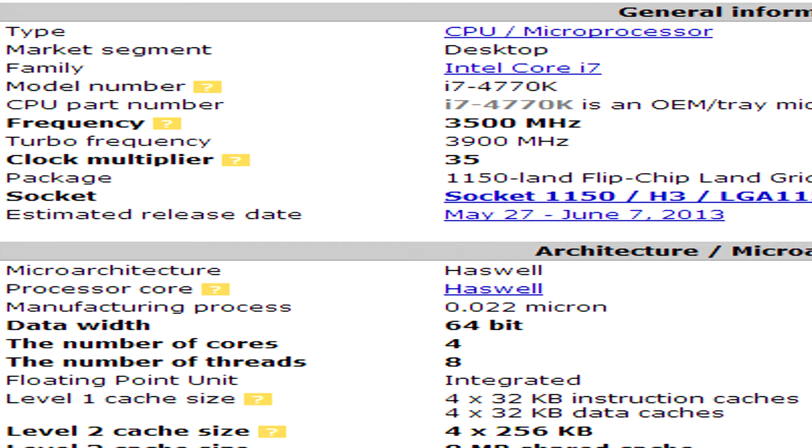The new socket is going to be LGA 1150, and with that comes some features. The first feature is the frequency — at stock clock it will be running at 3.5 GHz with a turbo boost up to 3.9 GHz, and it has a 22 nanometer manufacturing process.